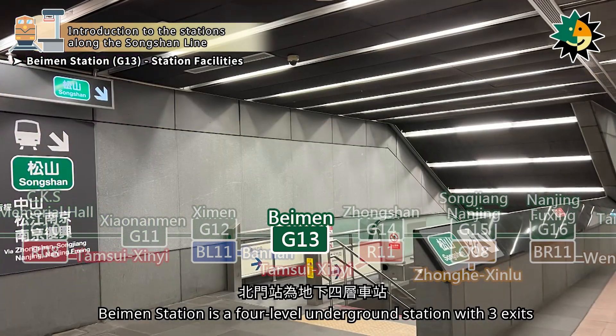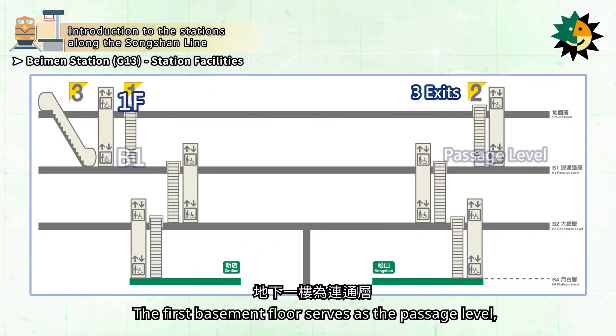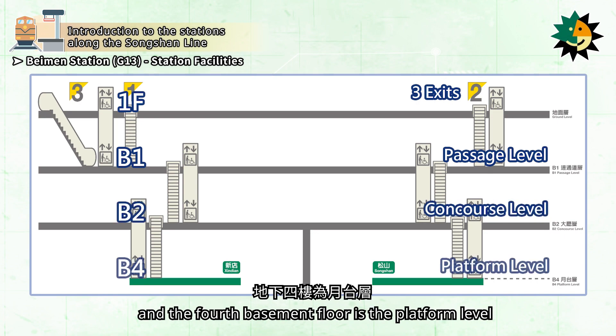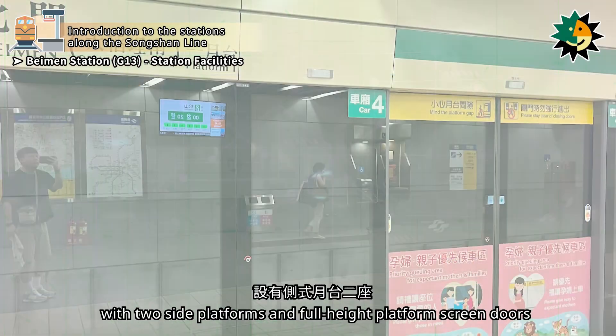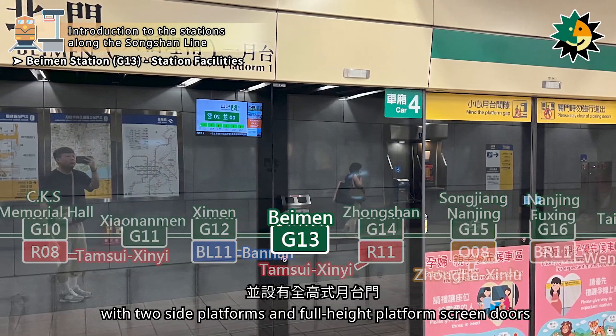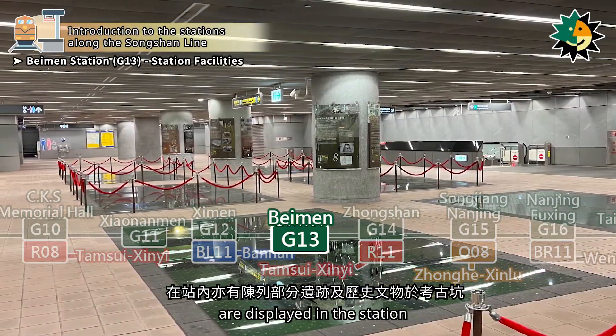Baymen Station is a four-level underground station with three exits. The first basement floor serves as the passage level, the second basement floor is the concourse level, and the fourth basement floor is the platform level with two side platforms and full-height platform screen doors. Some archaeological excavations and historical relics are displayed in the station.